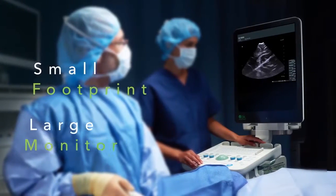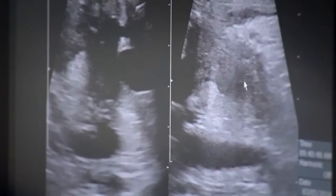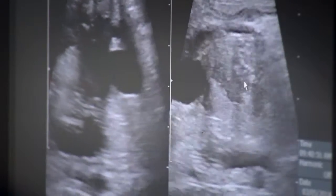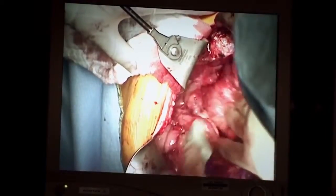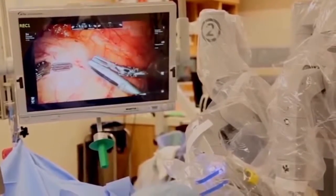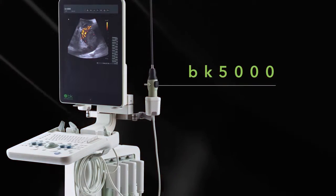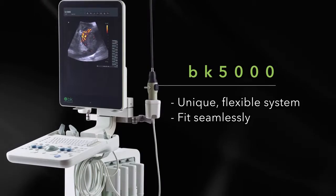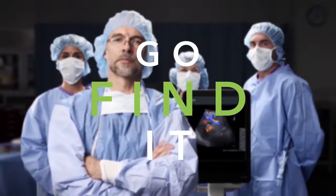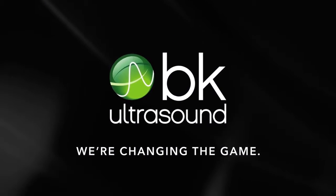With a small footprint, large monitor, and 22 transducer options, the BK5000 is ideal for a wide range of surgical applications — whether it be neuro, hepatobiliary, or robotic-assisted surgery. There is no anatomy that is out of reach. The BK5000, a unique, flexible system designed to fit seamlessly into the rhythm of the surgical team, helping surgeons to go find it. BK Ultrasound — we're not just growing our business, we're changing the game.